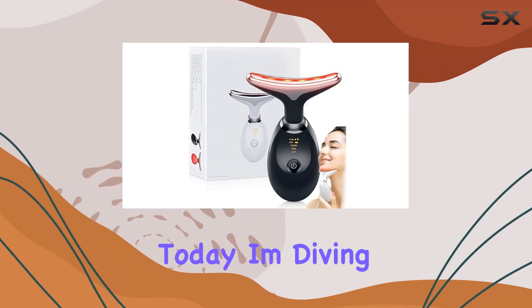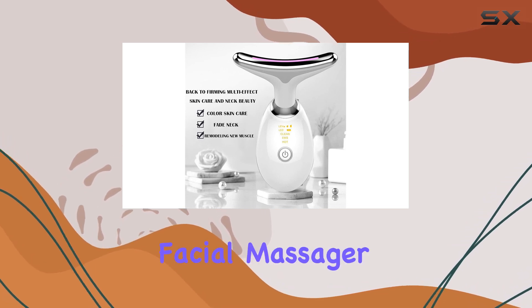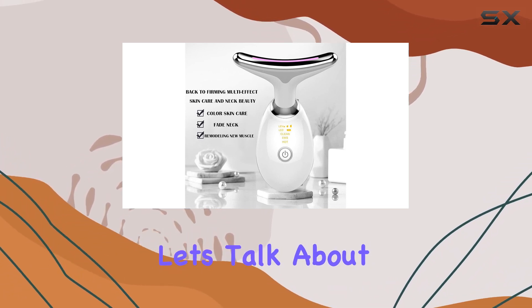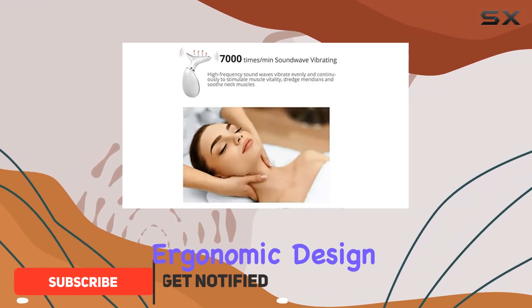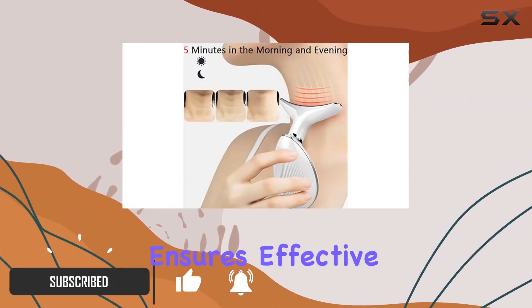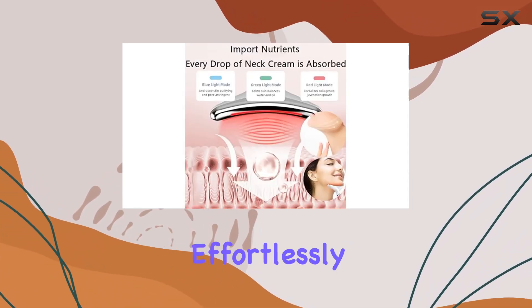Hey there, beauties. Today I'm diving into the world of skincare with the Wavy Chic Beauty Facial Massager. Let's talk about enhanced performance and comfort. With three intensity levels and an ergonomic design, this device ensures effective and comfortable facial and neck massages, leaving you with firmer, smoother skin effortlessly.